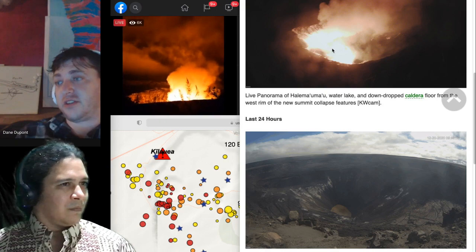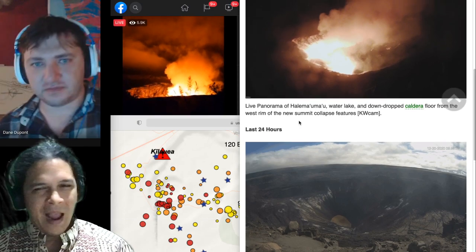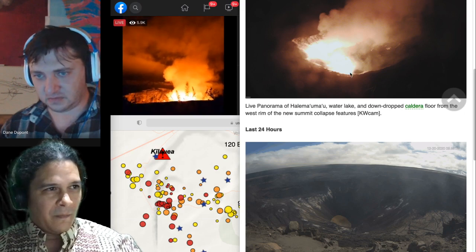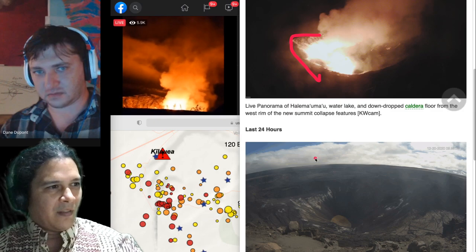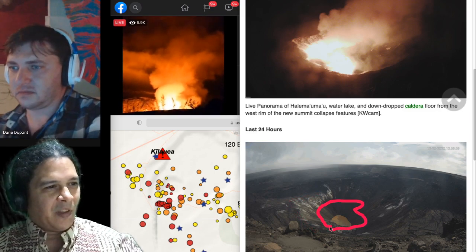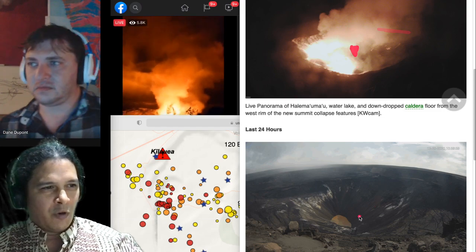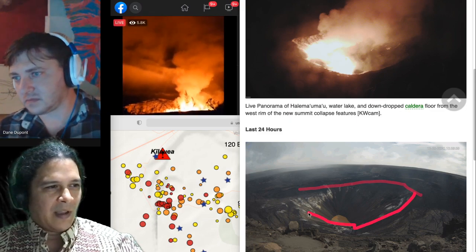SO2 is not showing up in the monitoring data; tilt is barely registering. Here's an interesting before-and-after view: the image below is the 24-hour image that's loading slowly because USGS servers are getting swamped, and above is a current image of the same camera setup. We can see glow throughout the entire lower part of the crater. There's no red visible along the upper rim, which suggests the lava may not be coming in from the upper cliff but rather from somewhere below, pushing through the rubble at the base.